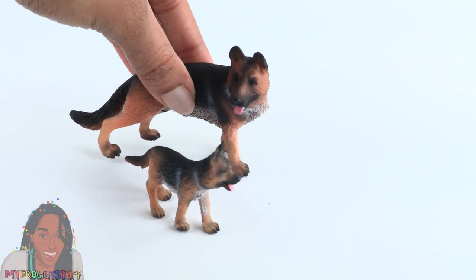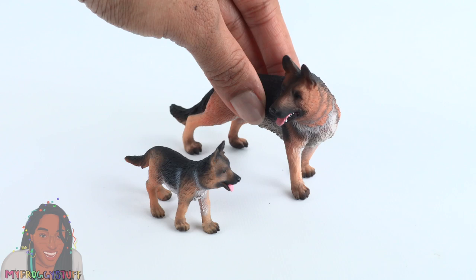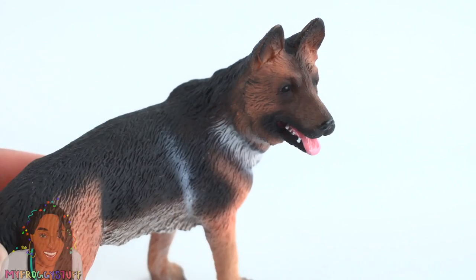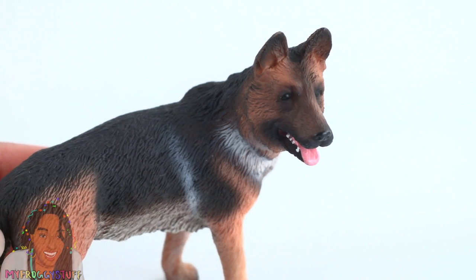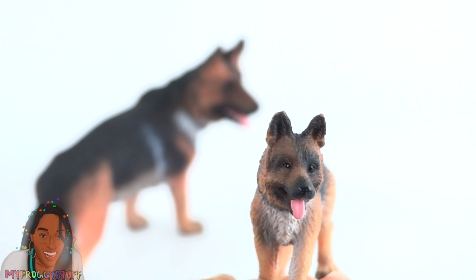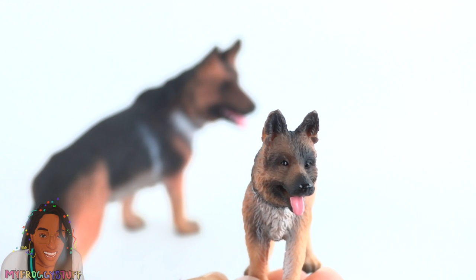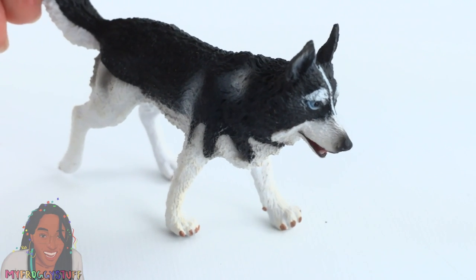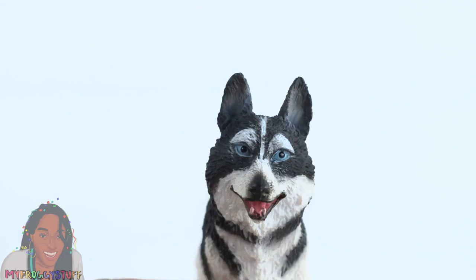We got some German Shepherds — a daddy and a puppy — and yes, they are both sold separately. I really like the paint job of these figures. The puppy has a very cute and playful face with very realistic sculpting. Here they are next to our 12-inch doll.